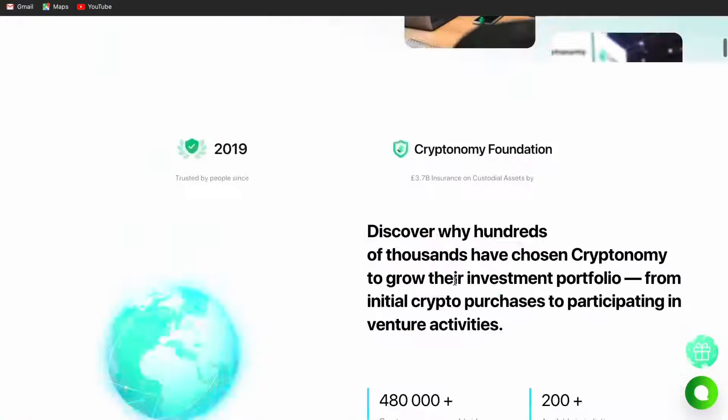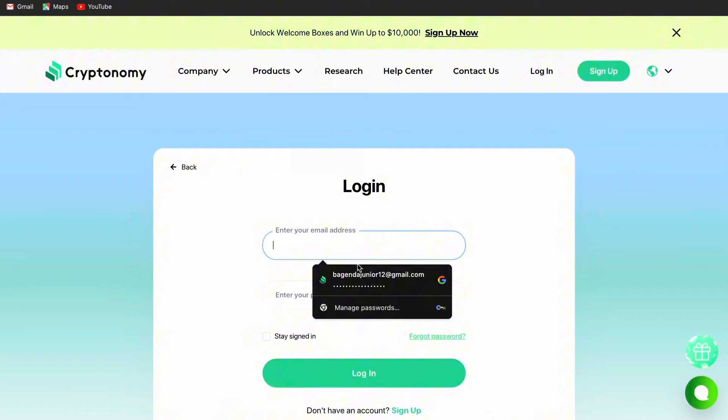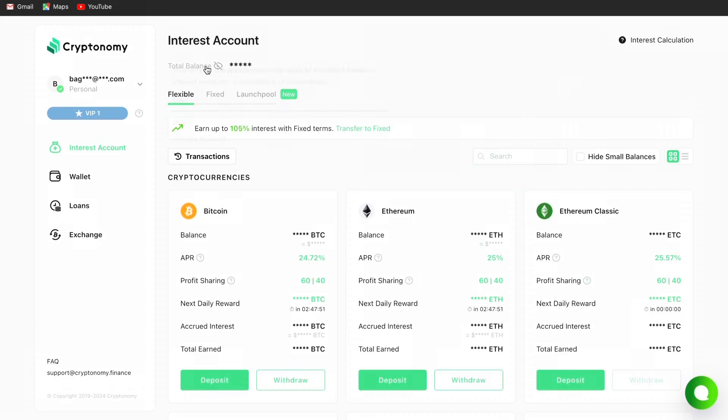Let me jump into how you log in and sign up. You come here, sign up, and fill in your details. Since I already have an account, I'm just going to log in. This is my Cryptonomy account — when you log into the platform, this is how it looks. You can see I have my email and VIP1 status. If you have more than $50,000 on your account, you belong to VIP1. There's also VIP2 and Xprem VIP. My balance is over $56,000 in my crypto portfolio.